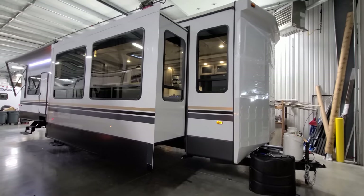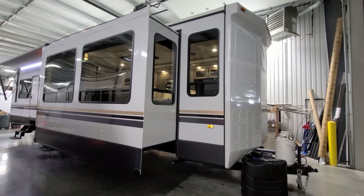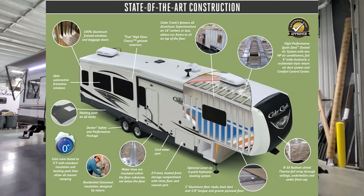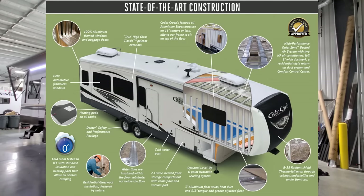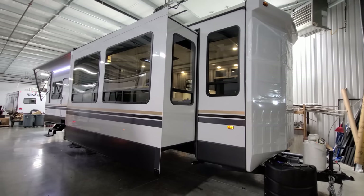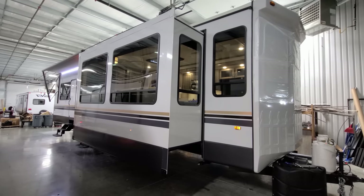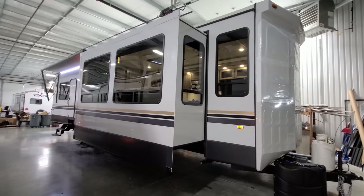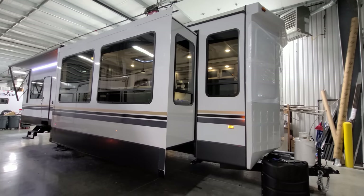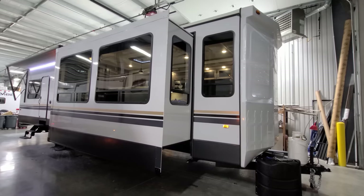The Cedar Creek Cottage uses the same construction process as the Cedar Creek Fifth Wheel — a high-gloss gel coat fiberglass exterior hung over aluminum studs. It is not a prefab laminated glued-together system. All sidewalls, roof, and floor use aluminum studs, whereas many brands cheapen up with laminated sidewalls, wood-studded floors, and wood-studded roofs. It takes longer to build a Cedar Creek, but the quality of the studding and construction is not sacrificed, giving it a really nice, heavy-duty feel.